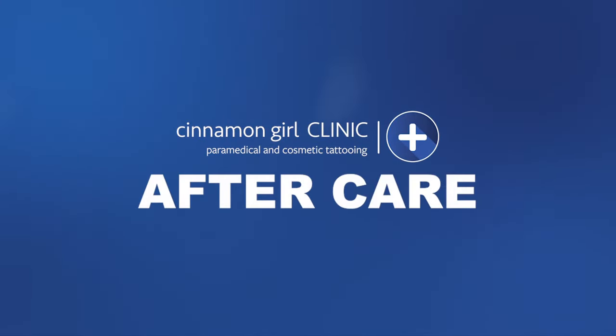Hey, it's Jodi, your OG Cinnamon Girl. Welcome to the Cinnamon Girl family. This video will provide you with important information you need to ensure you understand the healing process you're going to go through and are able to protect the investment you've made in simplifying your beauty routine with some important aftercare instructions.